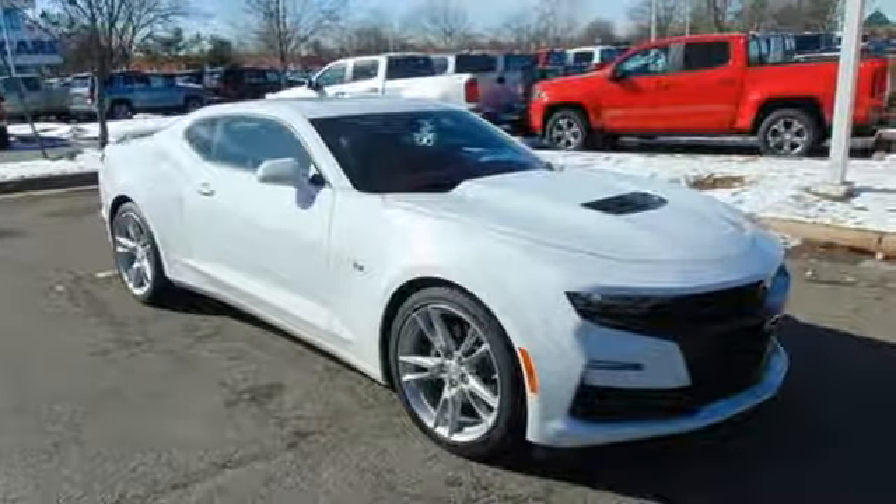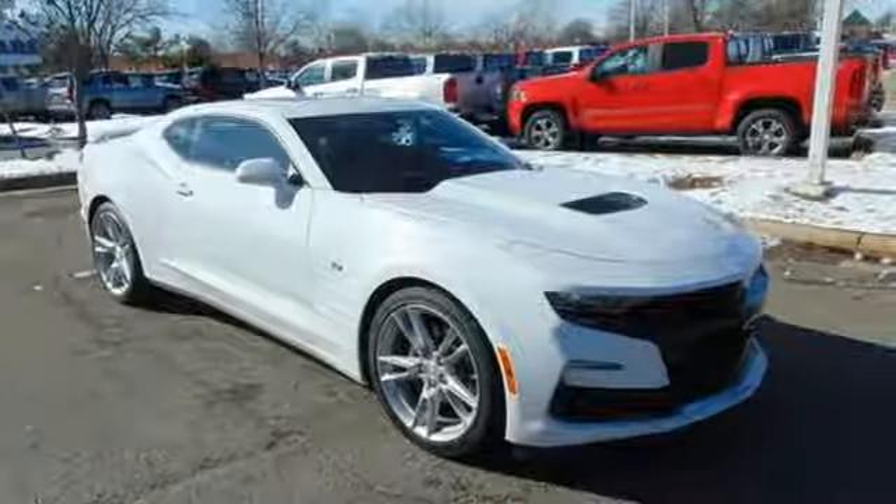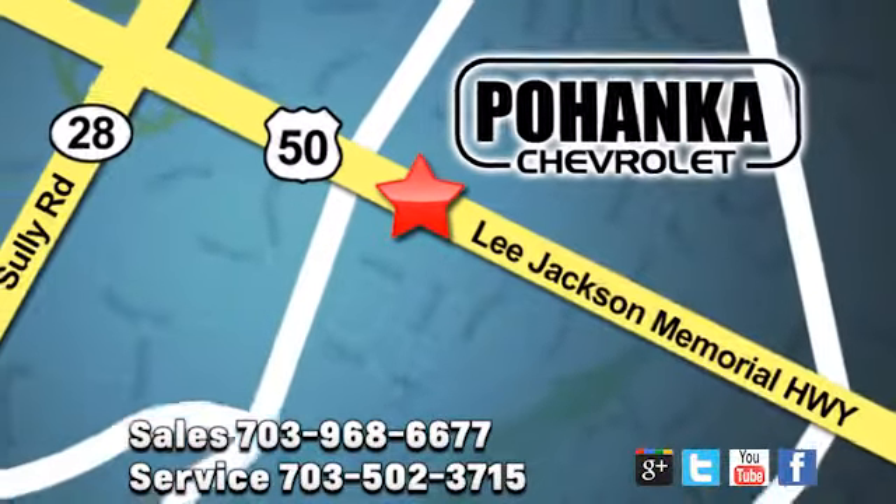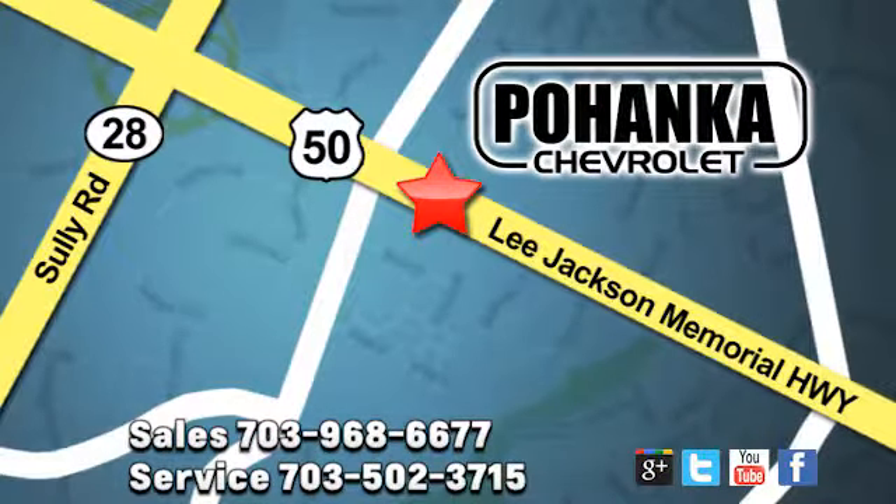See what it can do for you when you take it for a test drive. Pohenka Chevrolet is a great place to buy a car. We're conveniently located at 13915 Lee Jackson Memorial Highway, Route 50 in Chantilly.